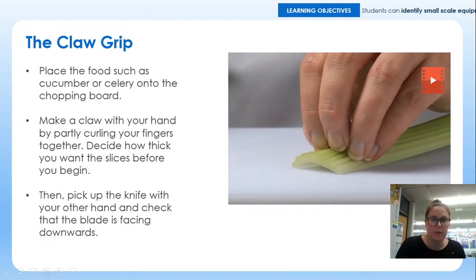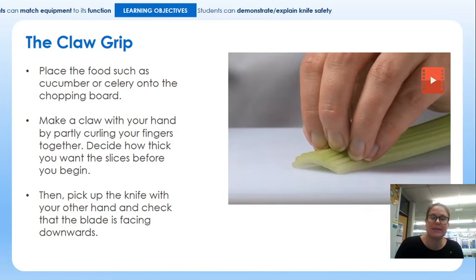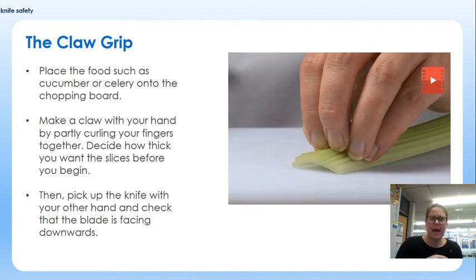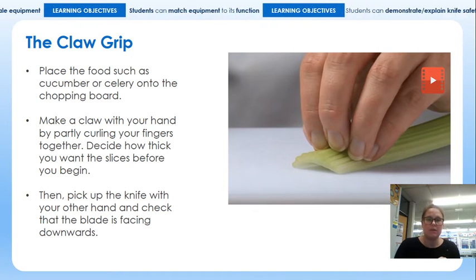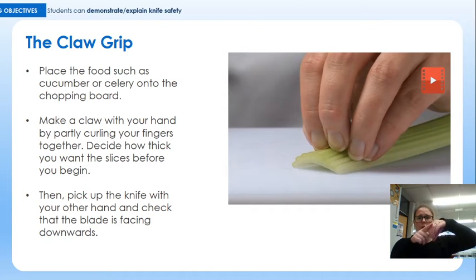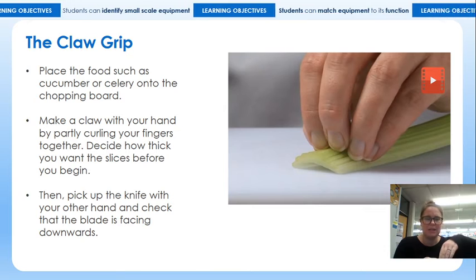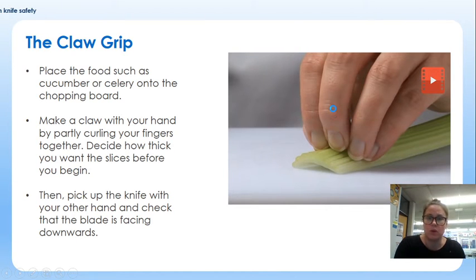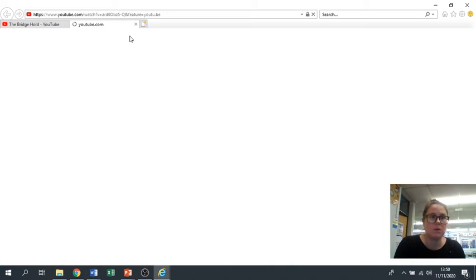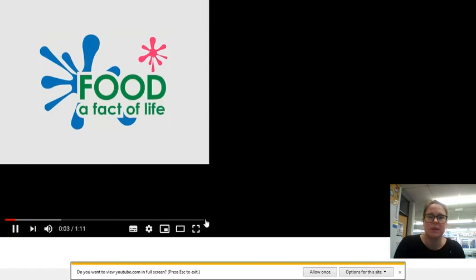The second grip is called the claw grip. It gives a little bit more precision in terms of what you can do with your knife — think slicing things down into much finer chunks. But with that comes a slightly added element of risk. You can see on the PowerPoint picture that those fingertips are curved slightly round and pointing under, which means when you are chopping against them, you can't accidentally chop your fingertips off. The claw grip is slightly more advanced and you might find it more difficult than the bridge grip, but it will be a little bit more precise in what you can achieve.